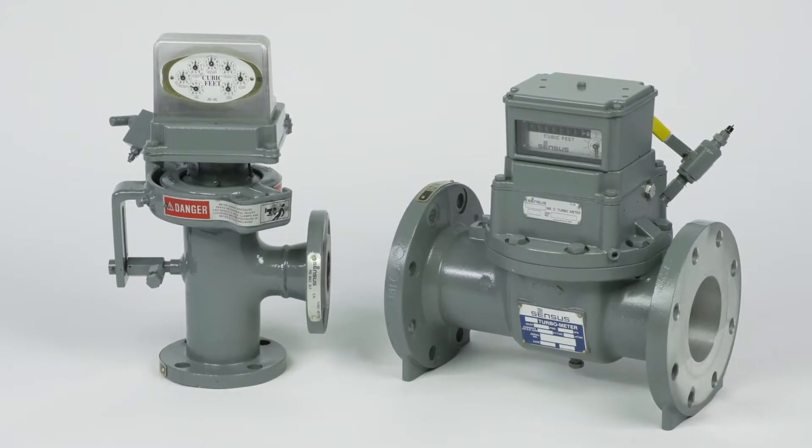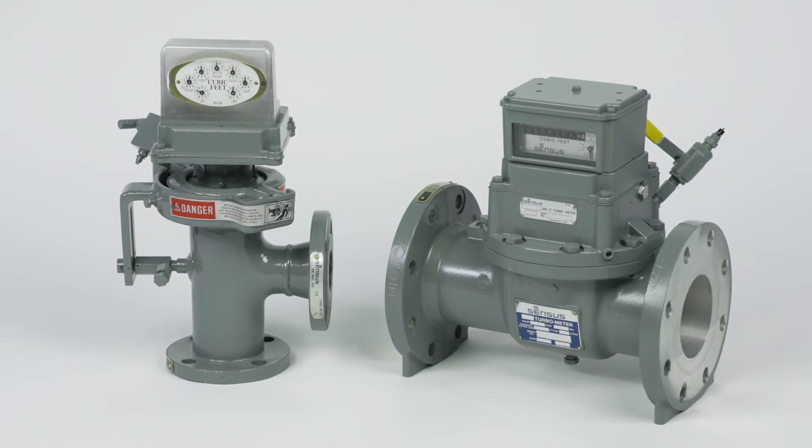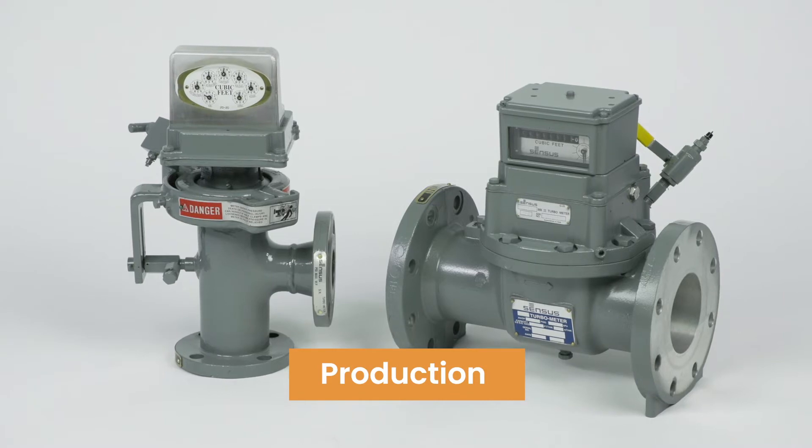There are some things in life you can't afford to get wrong, and one of them is measuring large amounts of natural gas. The Census line of turbine meters was designed specifically with this in mind. You can find turbine meters in large industrial settings as well as distribution and production applications.